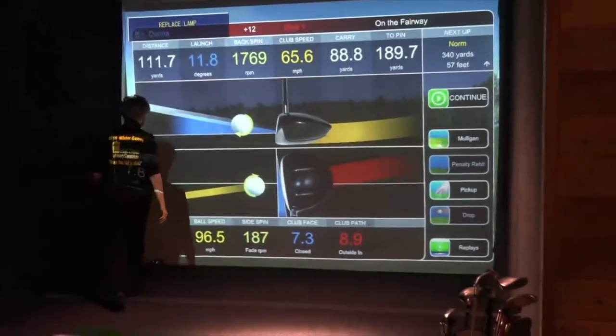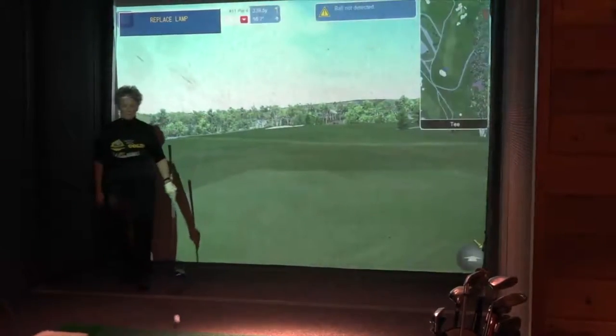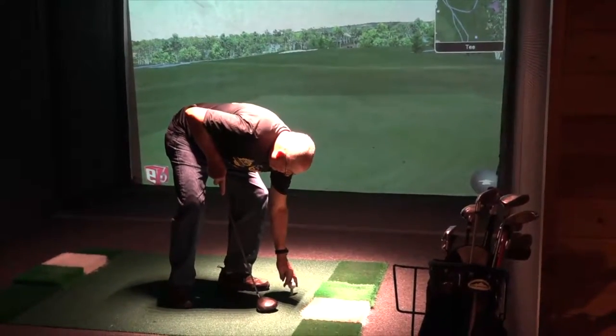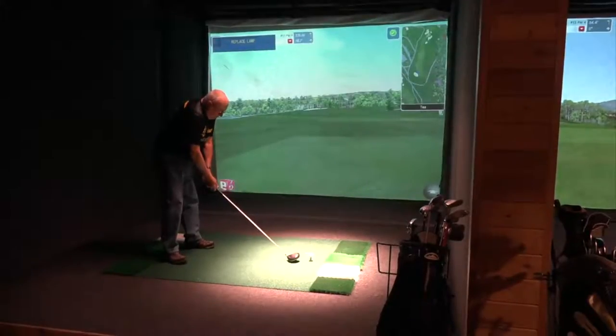You can see the ball is going out onto the fairway — she's just barely reached the fairway. She hit it 111.7 yards. Now her partner Norm Howard is going to tee off. Once he's done, they're going to select the best shot and hit the ball from there.